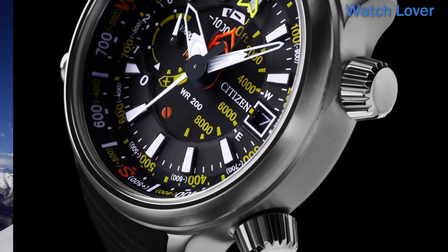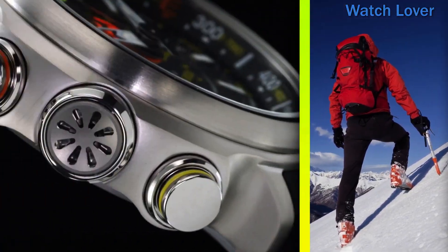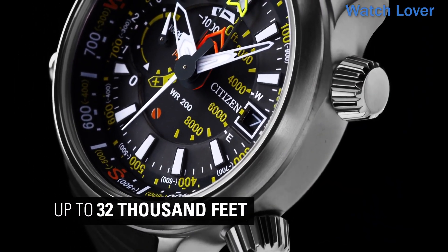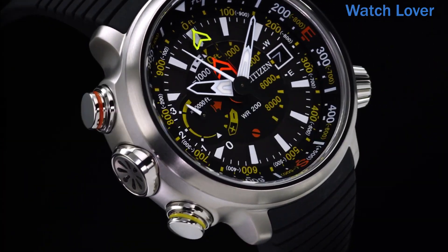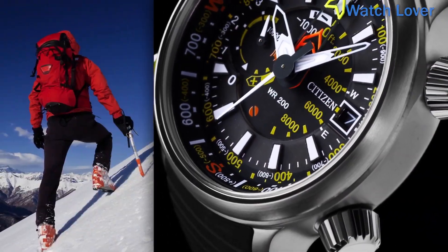Imperial altimeter at 9H position. Sub-altimeter. Compass, power reserve, plus/minus 15 seconds per month. Altimeter range: -1000ft to 32,000ft. Altimeter adjusting function: plus/minus 300 per 12.5. Electronic compass function. Date.